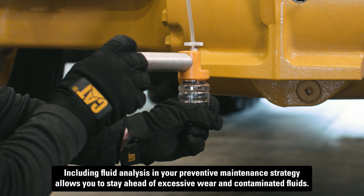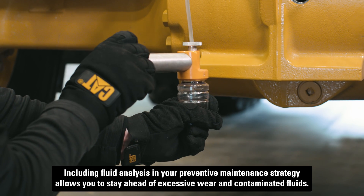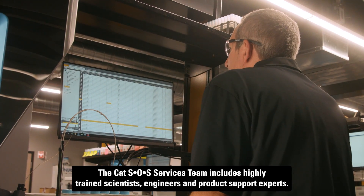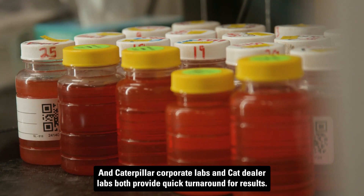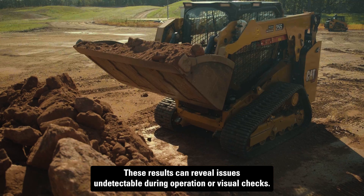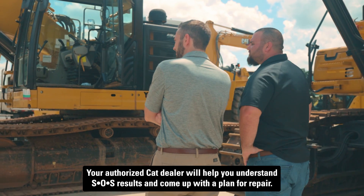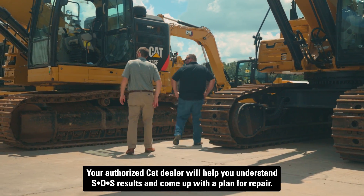Including fluid analysis in your preventive maintenance strategy allows you to stay ahead of excessive wear and contaminated fluids. The CAT SOS Services team includes highly trained scientists, engineers, and product support experts. Caterpillar Corporate Labs and CAT Dealer Labs both provide quick turnaround for results. These results can reveal issues undetectable during operation or visual checks. Your authorized CAT dealer will help you understand SOS results and come up with a plan for repair.